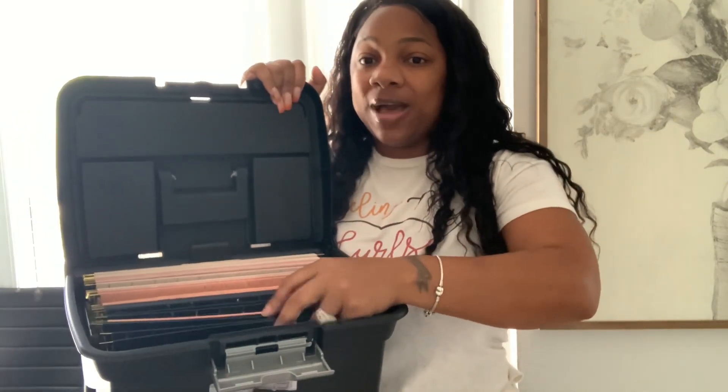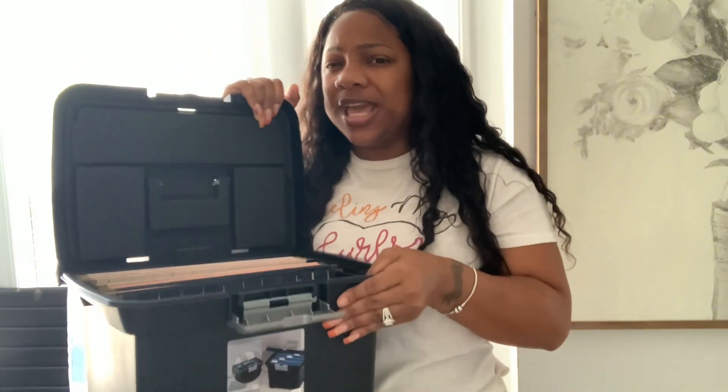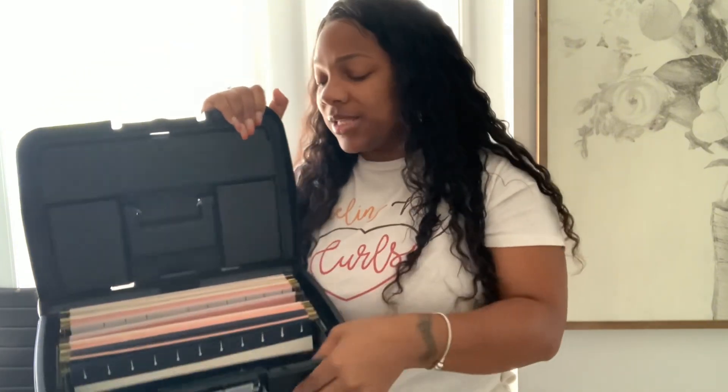So I have created me some family files. I have a file bucket — you can probably find this file bucket at Target. You can find these files that go in here at Target too. I have created some labels and I'm going to attach them to my paper file folders.